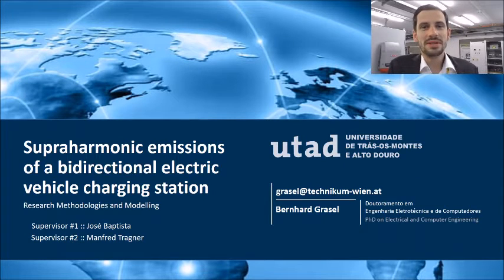Hello and welcome to the presentation of my PhD topic. My name is Bernhard Grasel and I'm a lecturer at the University of Applied Sciences in Vienna for Renewable Energy Systems. I'm very happy to present you today my work about superharmonic emissions of a bidirectional electric vehicle charging station, research methodologies and modeling.